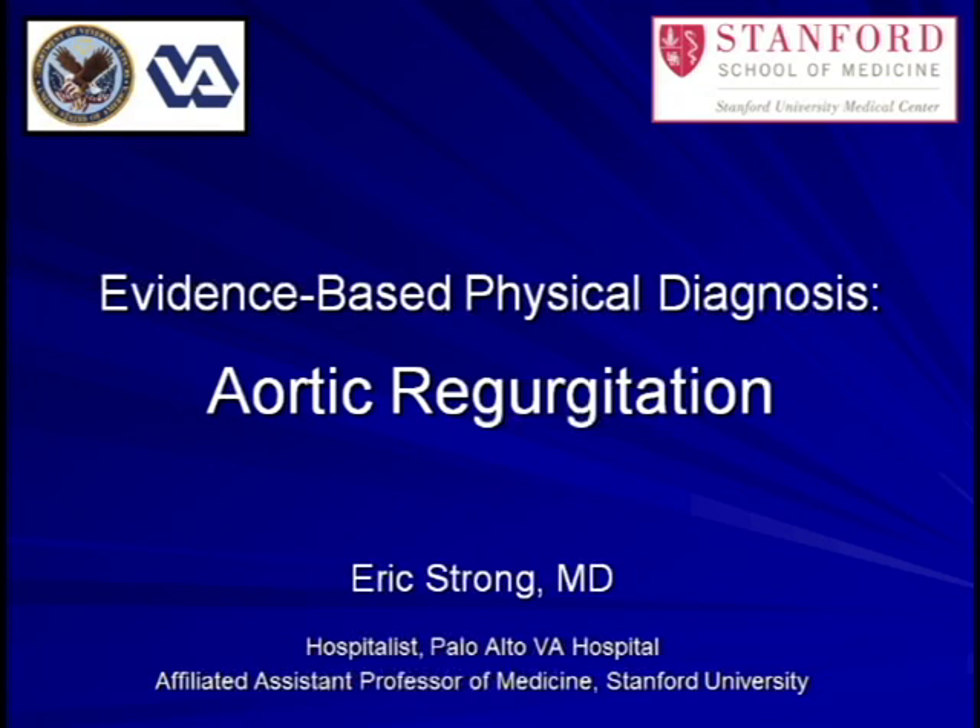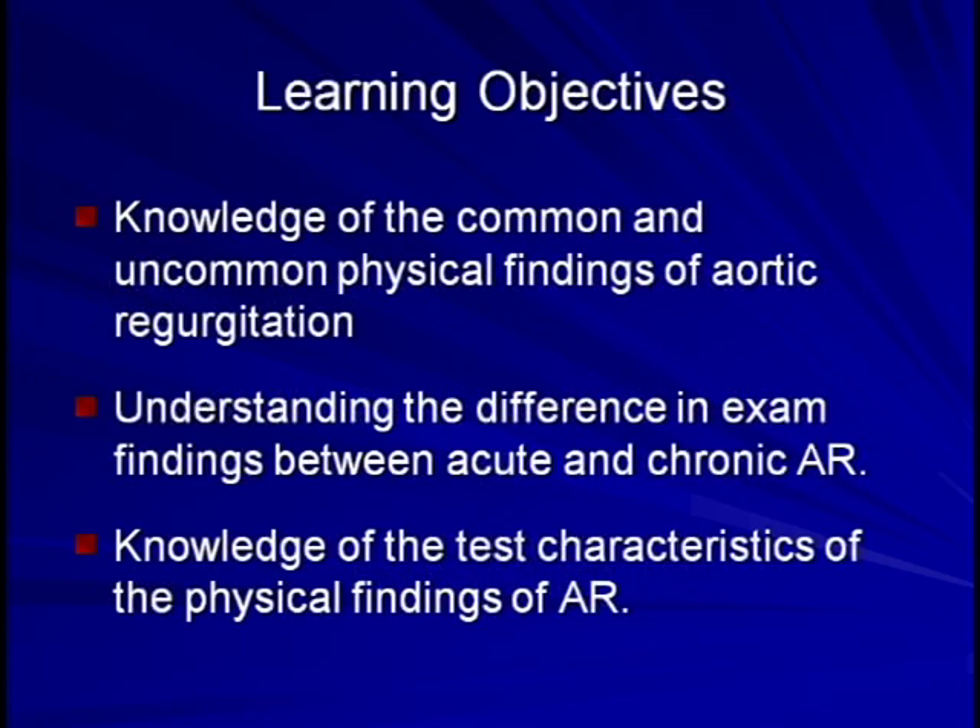Hello, I'm Eric Strong from the Palo Alto Veterans Hospital and Stanford University. Today I will be discussing the physical exam findings of aortic regurgitation. The learning objectives include knowledge of both the common and not-so-common physical findings described in aortic regurgitation, an understanding of the differences in exam between acute and chronic aortic regurgitation, and the knowledge of the test characteristics of these findings. Such knowledge will allow the physician to more accurately apply the presence or absence of specific findings to a clinical determination of the probability of aortic regurgitation in a particular patient.